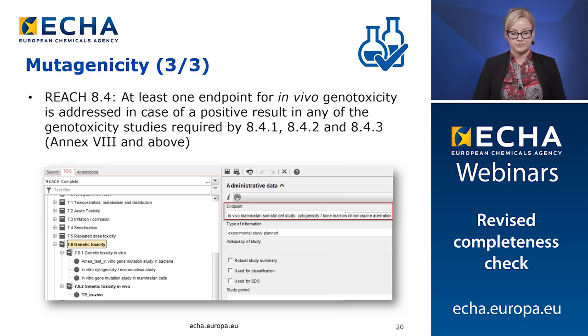Furthermore, REACH Annex 8 states that in vivo genotoxicity must be addressed in case of a positive result in any of the Annex 7 or 8 mutagenicity studies. Therefore, if there are positive results in either the bacteria cytogenicity or micronucleus studies, you must address the in vivo endpoint in Euclid section 7.6.2 with a key study, weight of evidence, data waiving, or testing proposal record.